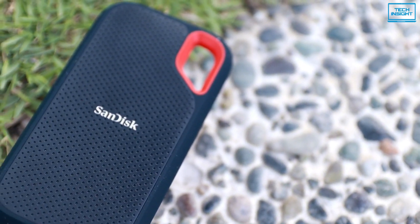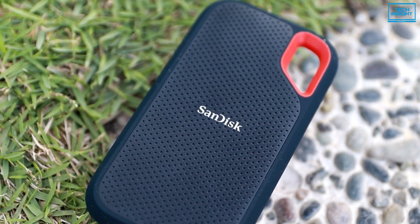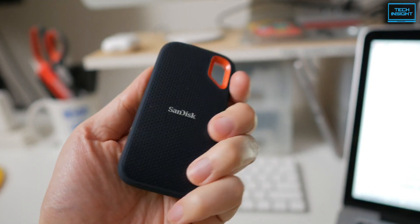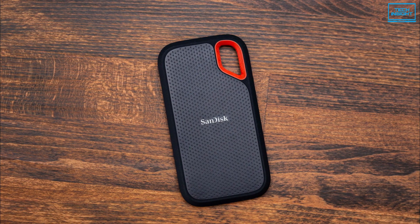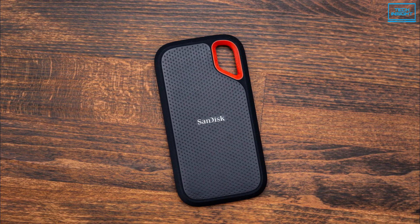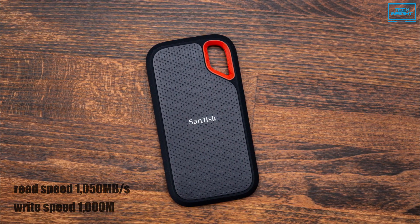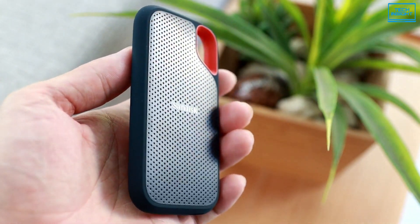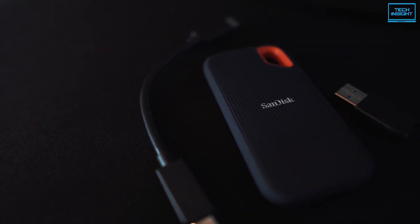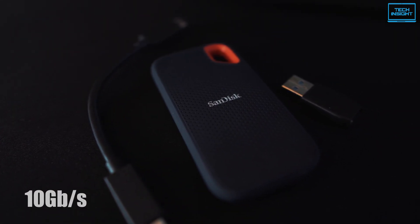The SanDisk Extreme is a high-capacity, portable, and durable SSD with exceptional performance. Despite its compact size, the drive is a sturdy device with an IP55 rating. Performance-wise, the SanDisk Extreme reaches speeds of up to 1050 MB per second read and 1000 MB per second write, which is standard for portable NVMe drives. In terms of data transfer rate, this SSD delivers up to 10 gigabytes per second, which is sufficient for average daily work.